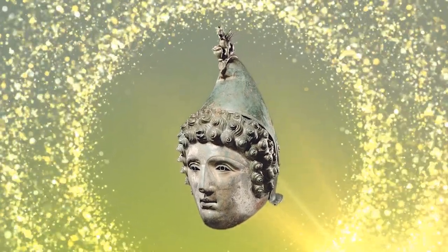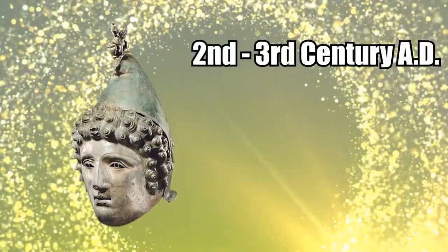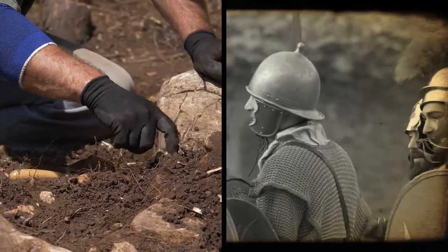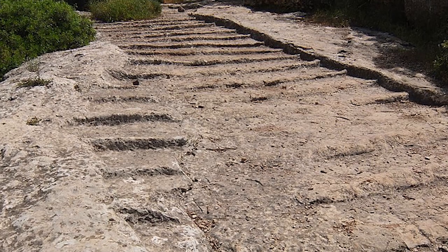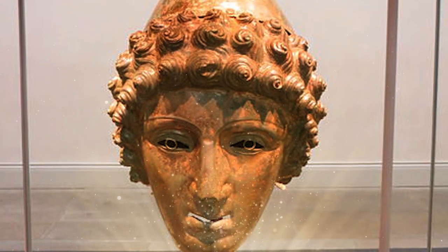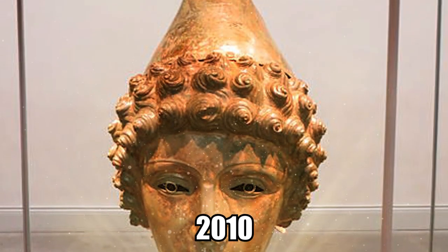That all changed when one lucky day he unearthed a Roman cavalry helmet, thought to be from the late 2nd or early 3rd century AD. Further research in the area found that the site had been a Roman settlement, and evidence of earthworks and a Roman road were found thanks to his discovery. The helmet was found in 67 different pieces that were put back together before going up for auction in October 2010.